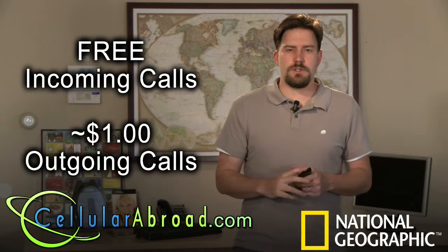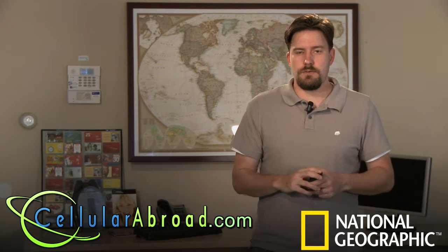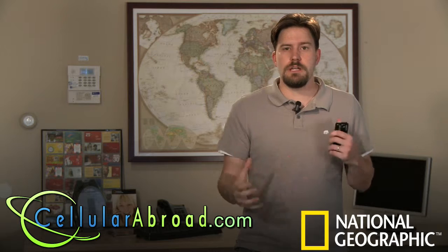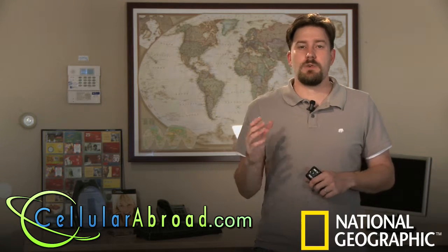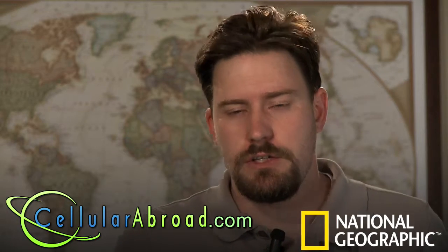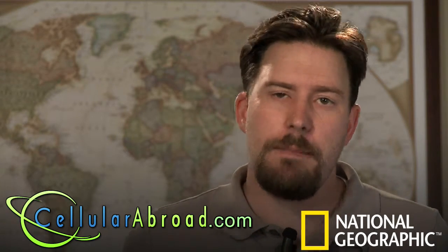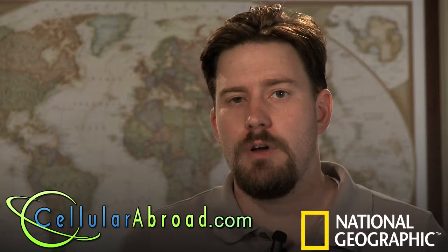There are also different services available for country-specific travelers — people who perhaps aren't going to multiple countries and don't need an all-inclusive service, but are headed just to one destination. For example, if you're headed just to Spain, just to Germany, just to Italy, you can get a SIM card for that country, pop it in your phone, and instantly become a local.